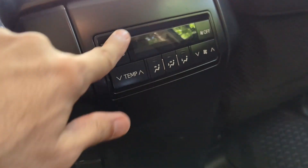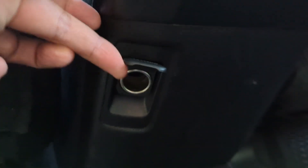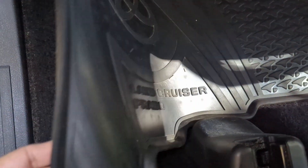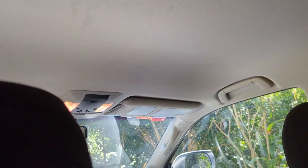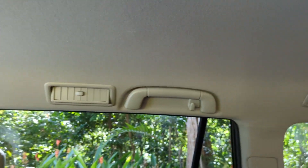Back here you've got climate control and a cigarette lighter power outlet. There's also some nice rubber floor mats. On the ceiling there's no moonroof or anything, but you do have vents.